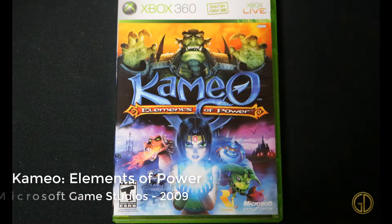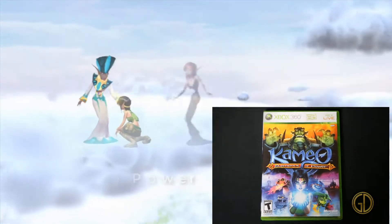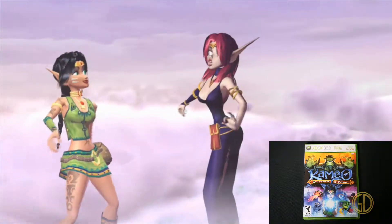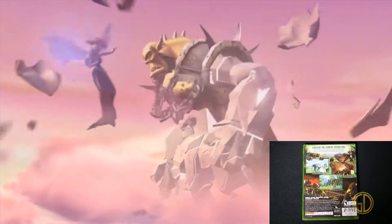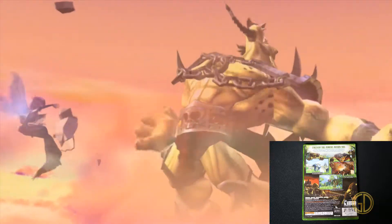Up next we have Kameo: Elements of Power, released by Microsoft Game Studios in 2009. I thought it was a pretty neat concept — you have the main character, but you keep absorbing powers from other things throughout the game in order to beat all the baddies. I thought that was pretty cool.